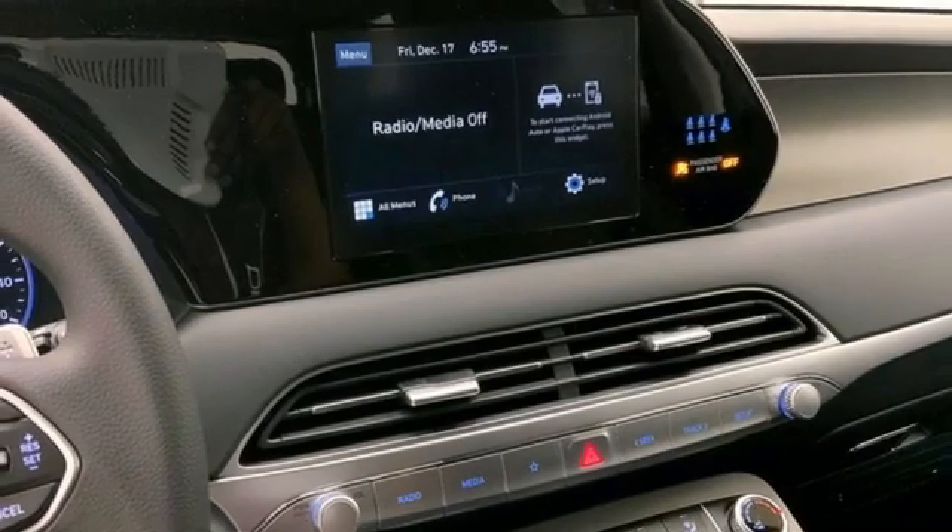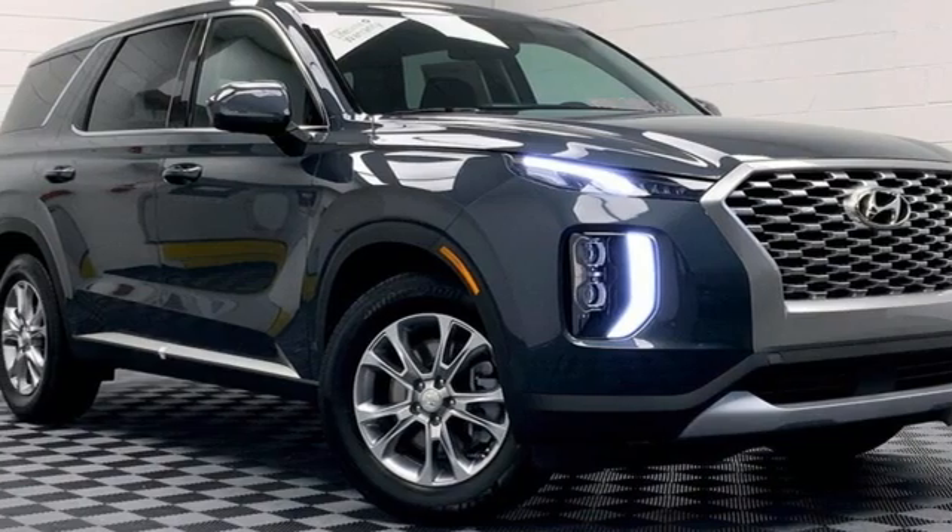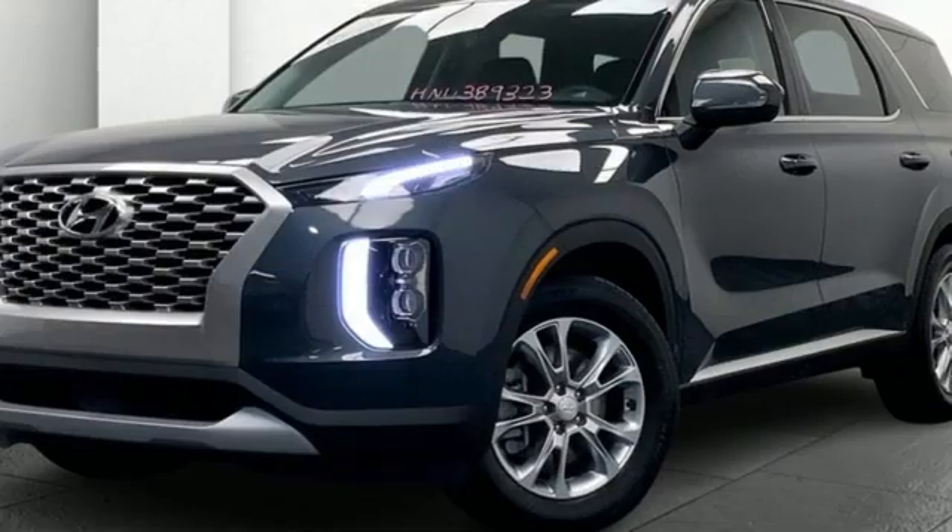Wireless phone connectivity. External memory control. Aluminum wheels. Five USB ports. And LED low and high beam headlights.